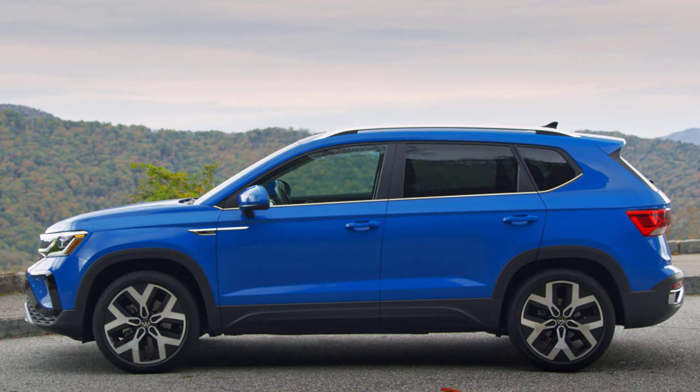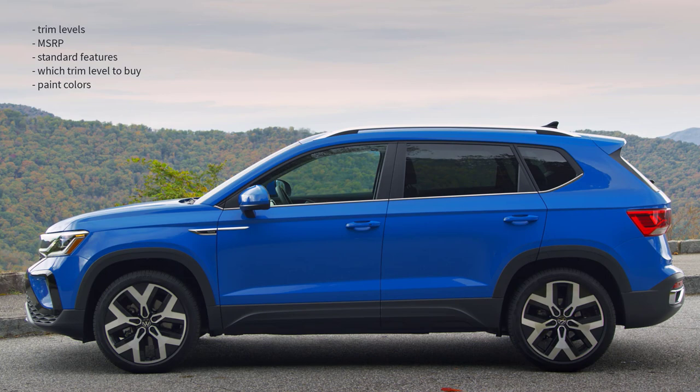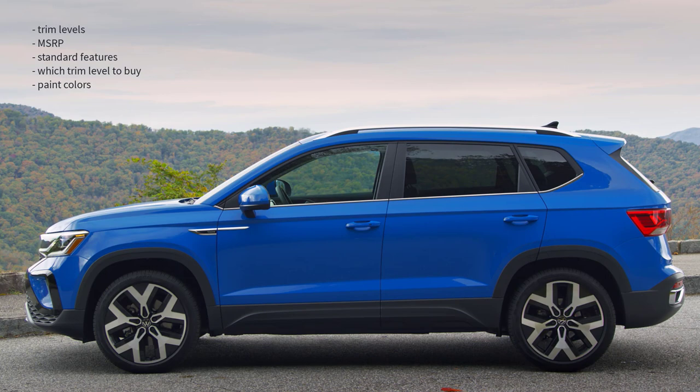Okay, that's it — I'm going to wrap this video up. I went over the trim levels, MSRP, standard features, which trim level to buy, and the paint colors for the 2024 Volkswagen Taos. If you found this video helpful, informative, or entertaining, please like, share, and subscribe to my channel. Thanks for watching.